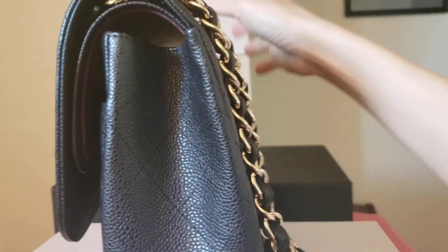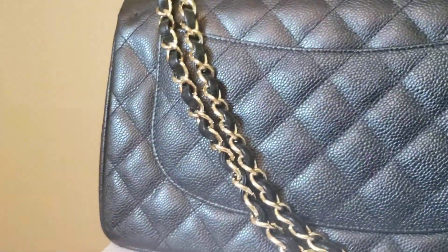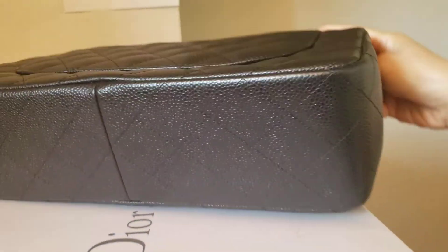The previous owner is a lady who has so many bags — she took both and put them in the closet and rarely used them. It is very pristine, almost new condition.